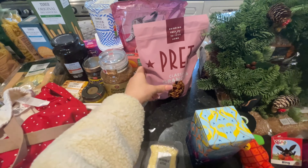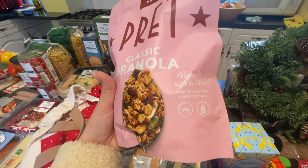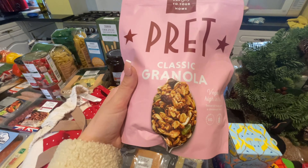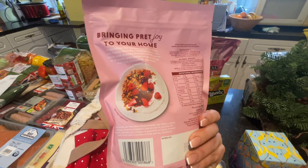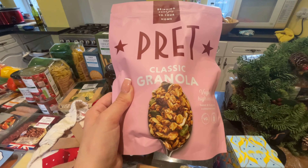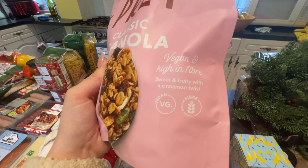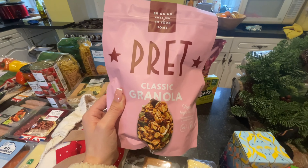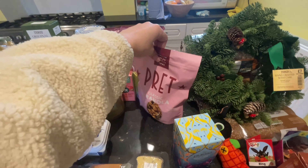This is actually quite expensive at three pounds fifty, but Tom got me this - look at how amazing this looks! It's vegan and high in fibre. I'm actually quite surprised he got me this because he normally just gets me the standard stuff and I've never seen this before. It's the Pret classic granola, sweet and fruity with a cinnamon twist - I cannot wait to try it. I absolutely love my granola first thing in the morning.